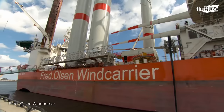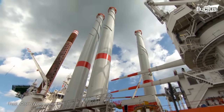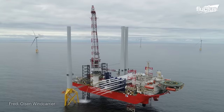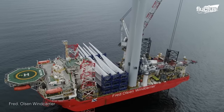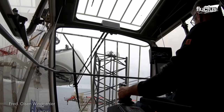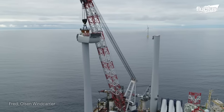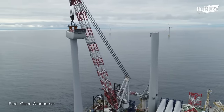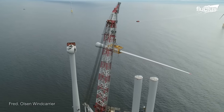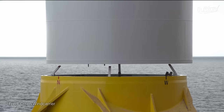Service jack-up vessels are specialized ships used to install and maintain offshore wind turbines. They are self-elevating vessels, meaning they can raise themselves above the waterline using their legs, allowing them to work in water depths of up to 490 feet. A state-of-the-art vessel like the Brave Turn has a heavy lift crane to lower and install the foundation structure, which may involve drilling into the seabed or using gravity anchors, and lifting and securing the wind turbine tower onto the foundation using specialized bolting and welding techniques.